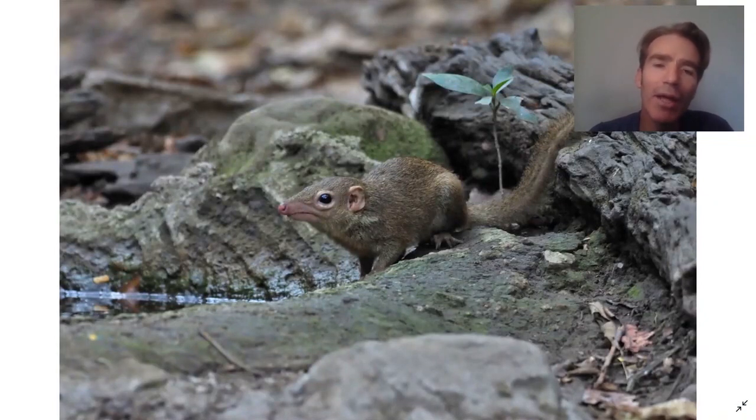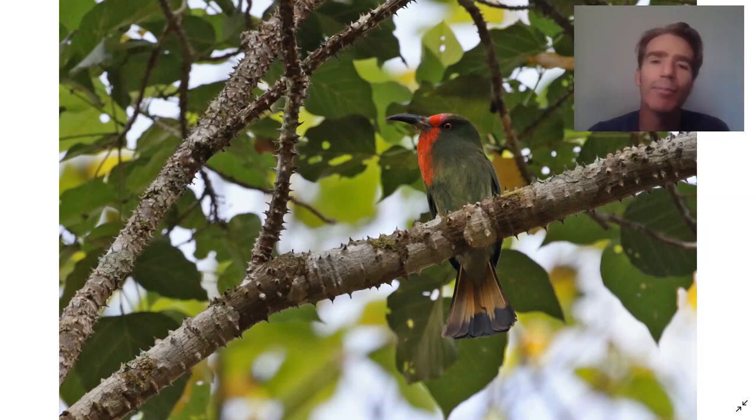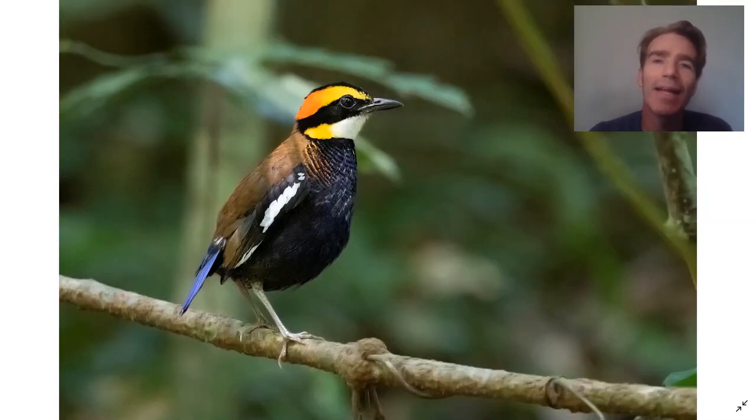Not as many mammals down here, but you do get a few squirrels and also this strange-looking mammal called the tree shrew. We're going to go into the park to do some birding — it's not so easy, the birding down here, but when you do see something it's normally pretty special. This is a red-bearded bee-eater. And this is the Malaysian banded pitta — really one of the most beautiful birds in Thailand for me. There are a few individuals that are quite tame in the park, so it's really a great opportunity to photograph them.